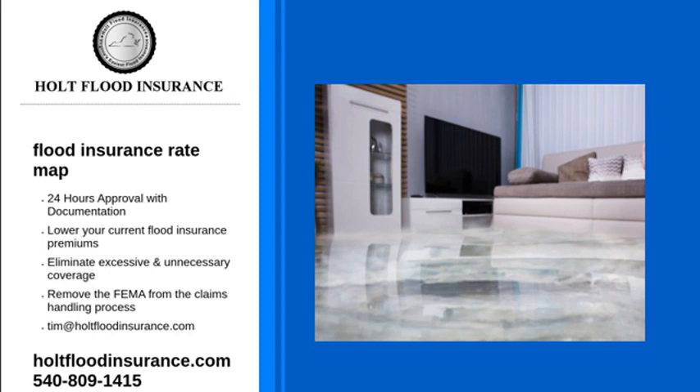The National Flood Insurance Program and Federal Emergency Management Agency use the latest technology to keep these maps updated. Factors that cause these changes are community development and construction, changing weather patterns, and the building of dams and levees.